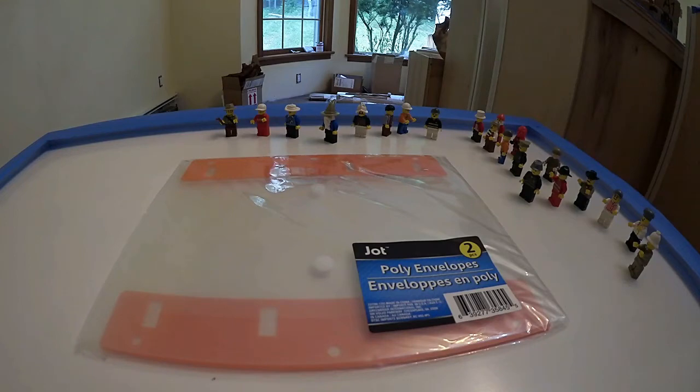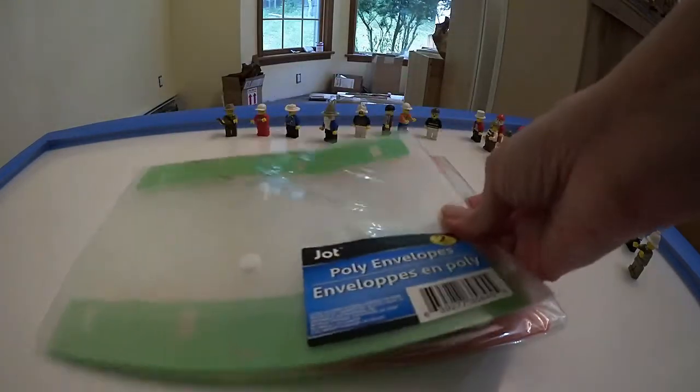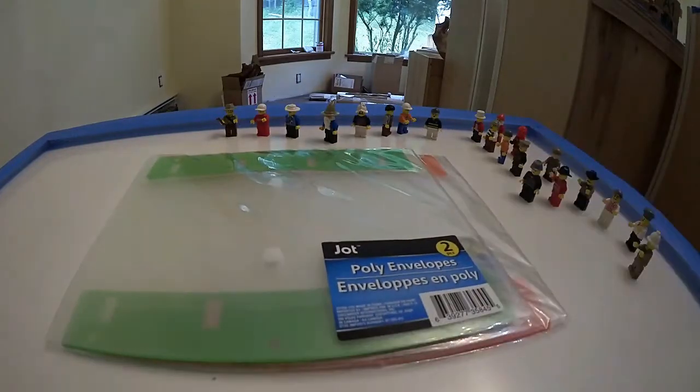So I got these poly envelopes in green and orange. There are two pieces in there. They're poly envelopes with snaps so you can see what's in them.